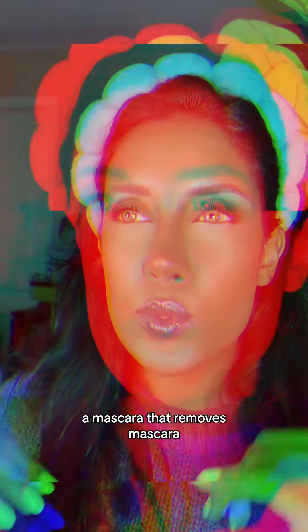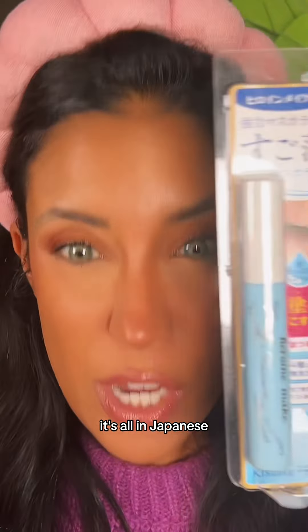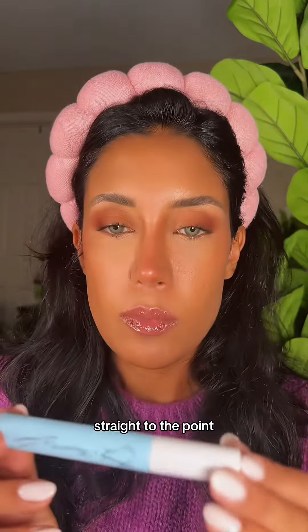A mascara that removes mascara. I bought this thing from Amazon — it's all in Japanese. It's called Speedy Mascara Remover. Straight to the point.